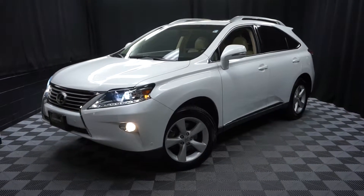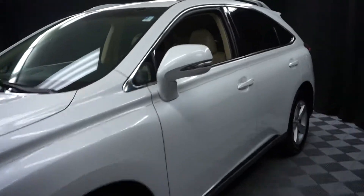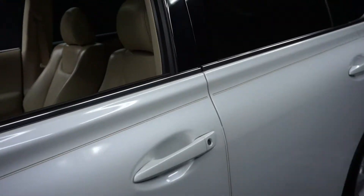All right, car shoppers, welcome back to Lexus of Wilmington. This is a 2013 Lexus RX 350.